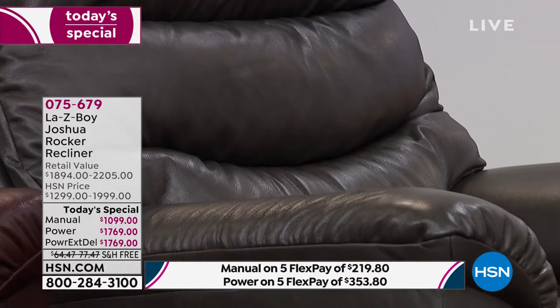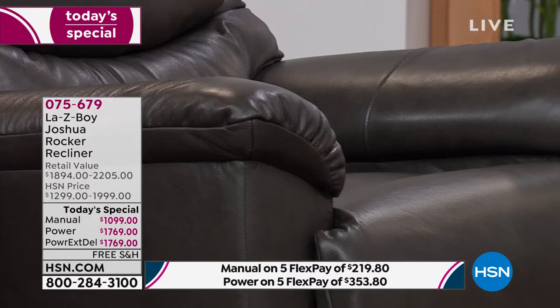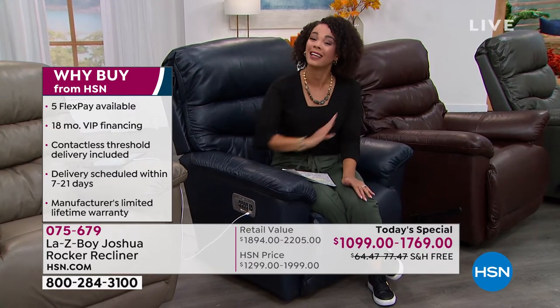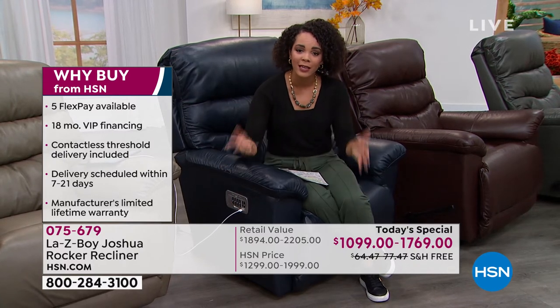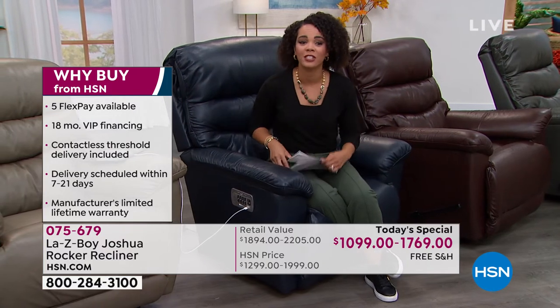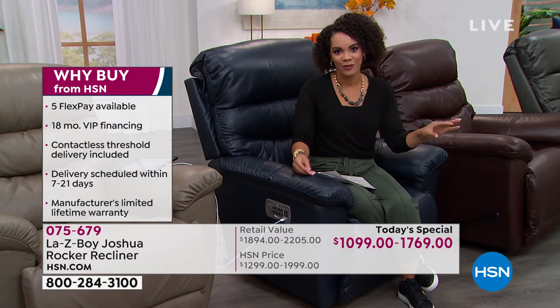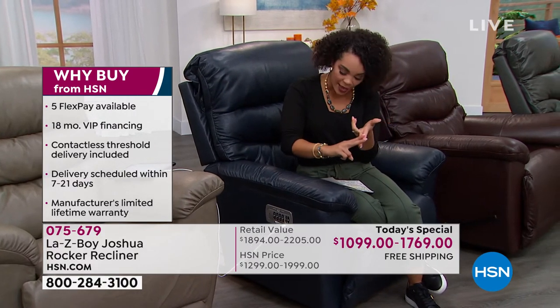Here's why you come to HSN—we have this today's special value at a tremendous price with shipping and handling covered. A big reason many of you are picking up this Lazy Boy Joshua recliner now in leather is because you can get it within the next week or three. If you walked into the Lazy Boy store or went on their website, you're looking at not getting it for 2021—the earliest maybe Valentine's Day or up to Memorial Day. You're going to get this in your home already in August. For the power on five flex, $353 is that first payment on any debit or credit card—five months to pay this off.